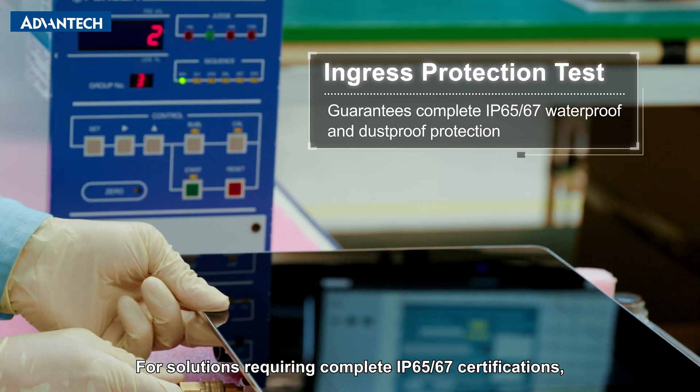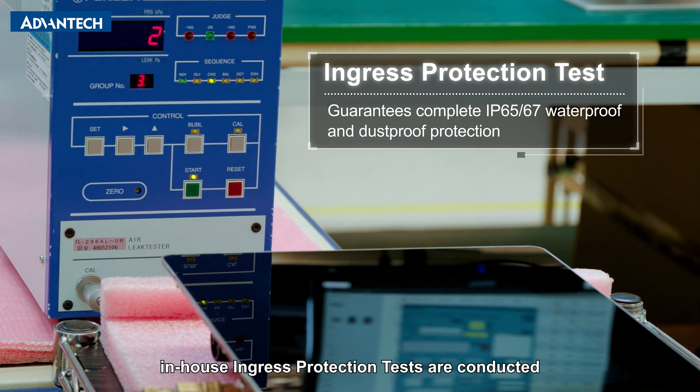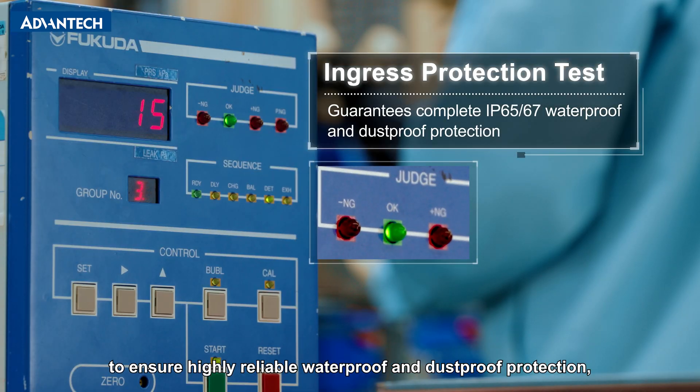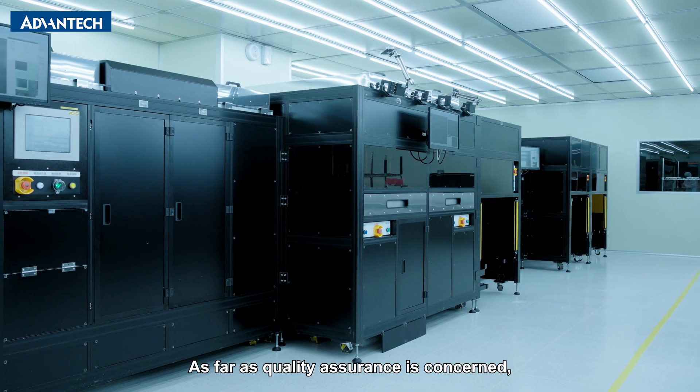For solutions requiring complete IP65-67 certifications, in-house ingress protection tests are conducted to ensure highly reliable waterproof and dustproof protection without any leaks.